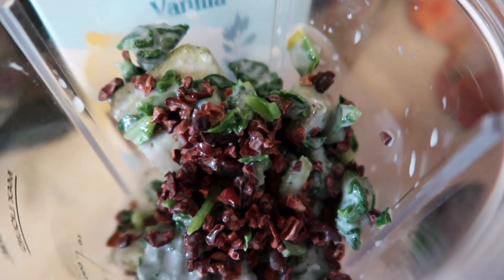Let me know down in the comments if you guys liked this video and if you want to see more cooking or vegan food videos. Don't forget to like, comment, subscribe, and follow me on Instagram. Thanks for watching!